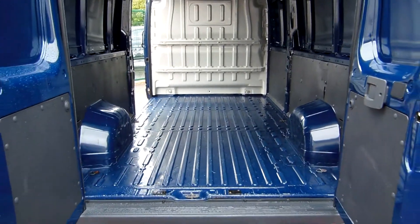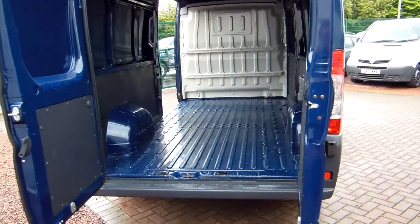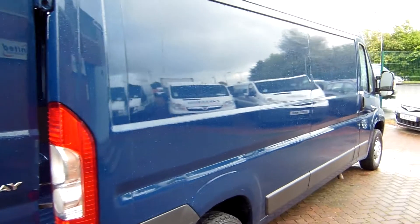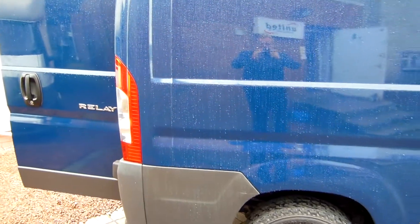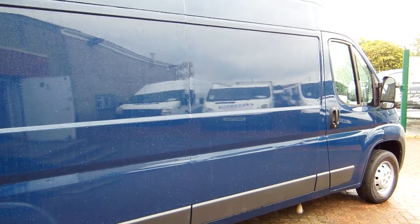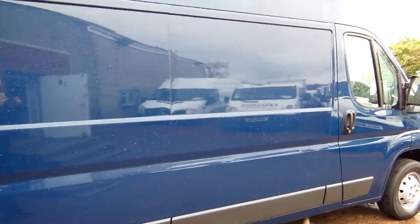We do get quite excited about vans — we eat, breathe and sleep vans, and we know the amount of rubbish that there is out there on the van scene at any one time. We're still dealing with the aftermath of a nation's worth of hard-worked vans after the recession, and vans as clean, crisp and sharp as this are virtually non-existent.